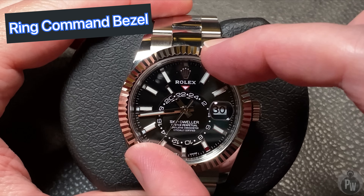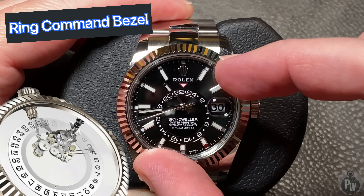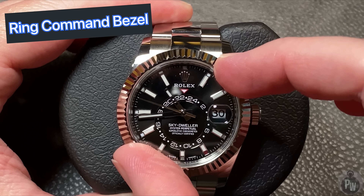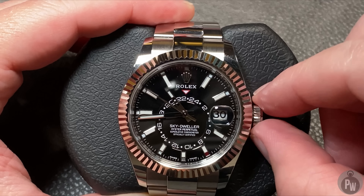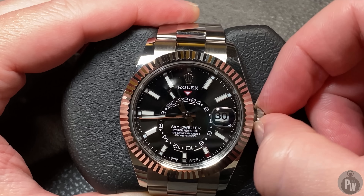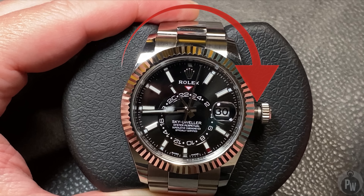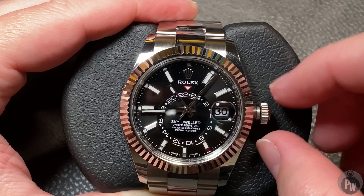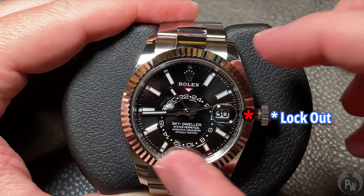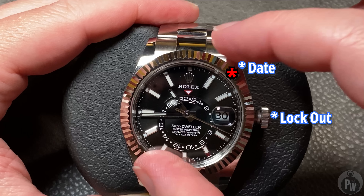This is a good time to show you how you set the time. This fluted bezel isn't just a regular fluted bezel — this is actually called the Ring Command bezel. This bezel is actually attached to the movement, and you use it to set the annual calendar. The advantage? There are no holes in the case and no extra buttons to push. By twisting this bezel and having it in the right spot, all the adjusting of the calendar comes from the stem. With the Ring Command bezel turned all the way to the right, you can pull out the crown fully, move it in any direction you want, and it does absolutely nothing.